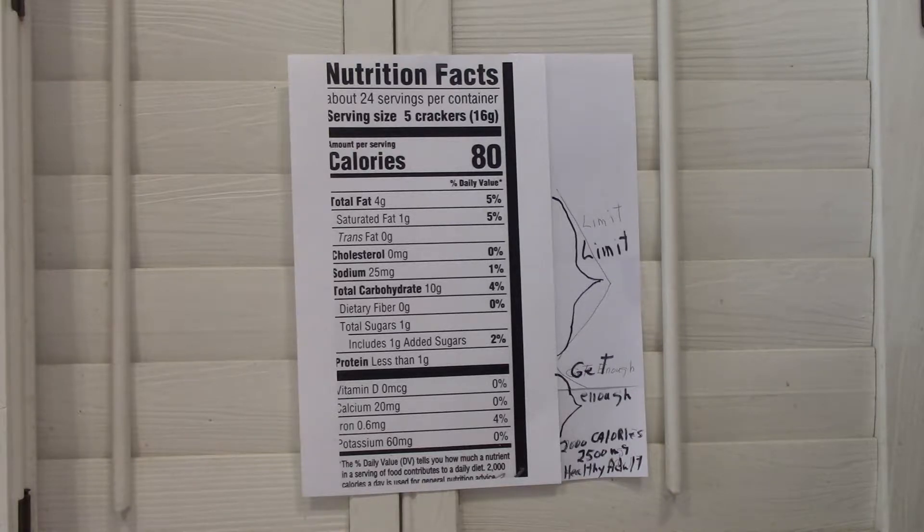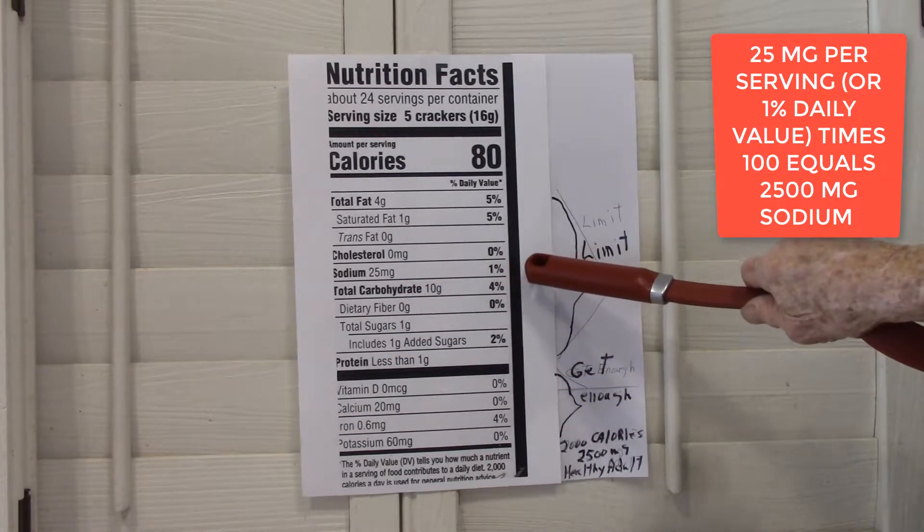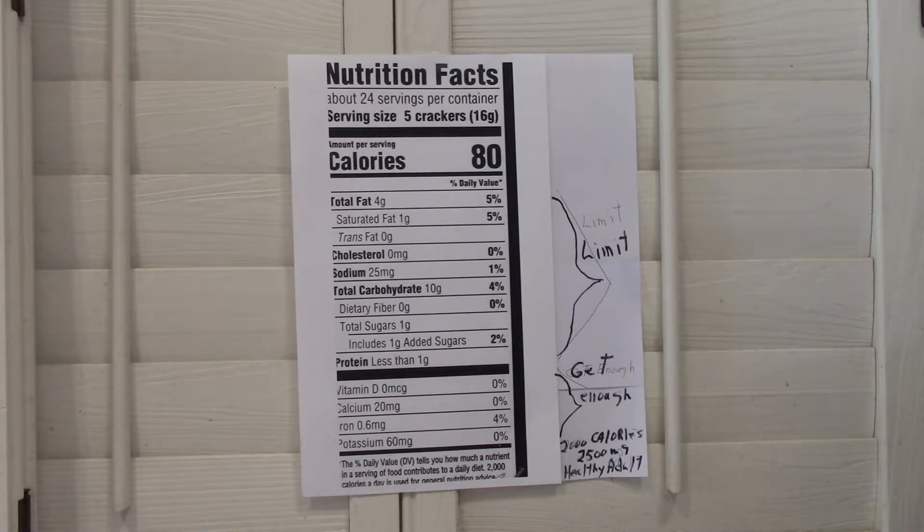The percent of daily value is based on three things. The first is that we don't consume any more than 2,000 calories a whole day, and that we are a healthy adult. If we look at this, our sodium is 1%, and in the daily value list that provides for 2,500 milligrams of sodium every day.